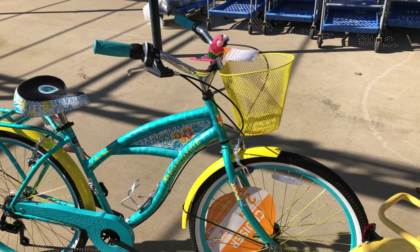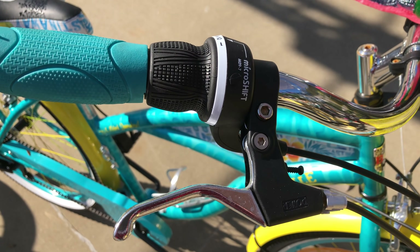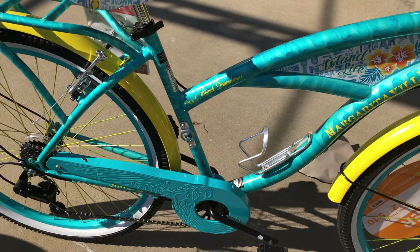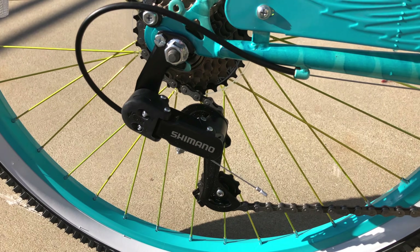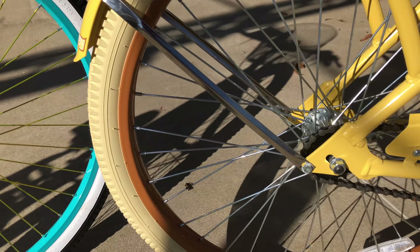Walmart cruiser bikes come in two configurations: one is a single speed and the other is a seven speed. You can identify the seven speed by looking at the handlebars and seeing if there's a shifter at the right grip. And believe me when I tell you that those seven speeds can make a world of difference with how much fun and how relaxing the ride can be if you have any hills.